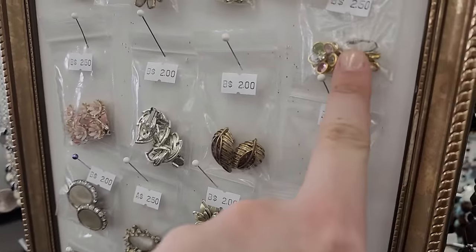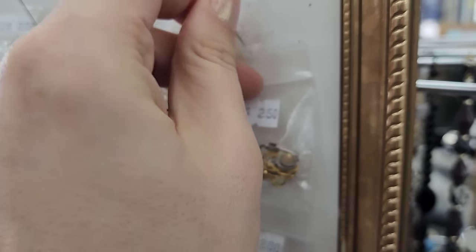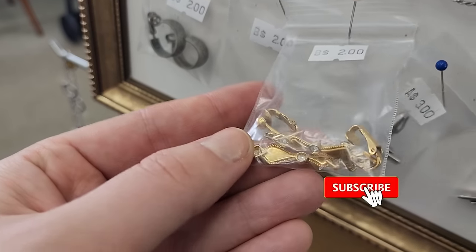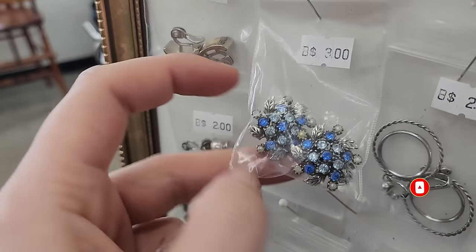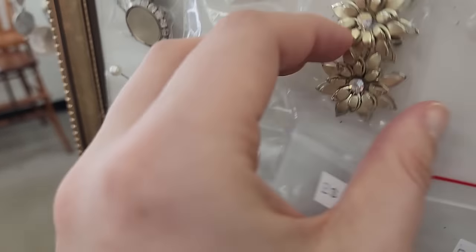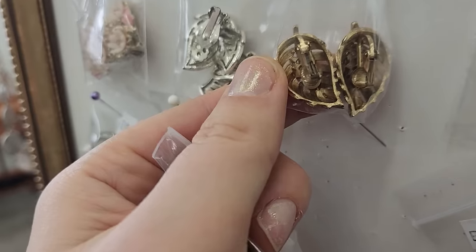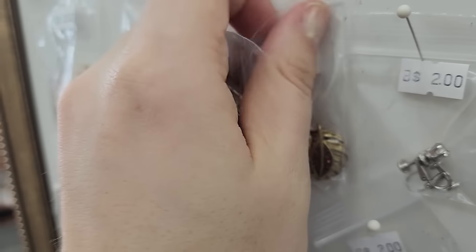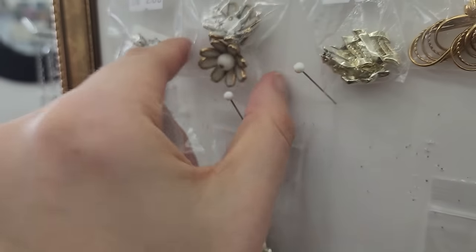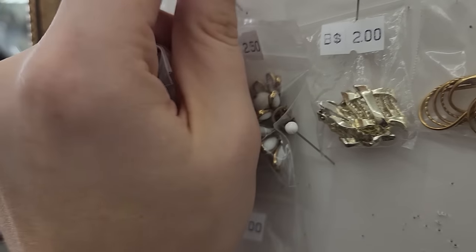Clip-ons! Yes, this is my jam. These might be Swarovski or Avon — bezel set flowers. These look like rolled gold. And look at these coral ones, we'll grab those. Are these anything? They're really pretty with the rhinestone inside, $2.00 — grab those. Crown Trifari for $2.50 — yes, yes, yes! We will grab those.